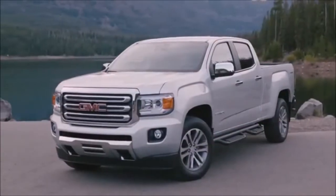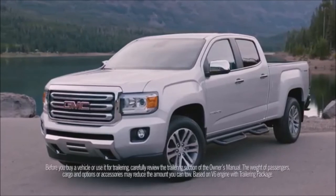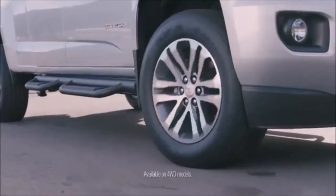The 2015 GMC Canyon features a fully boxed frame, an available auto locking rear differential, and a max trailering capacity of 7,000 pounds.